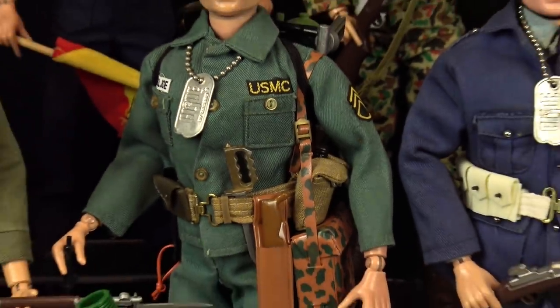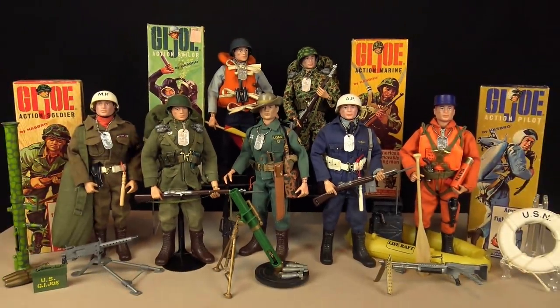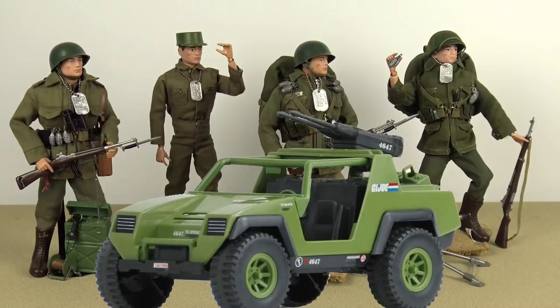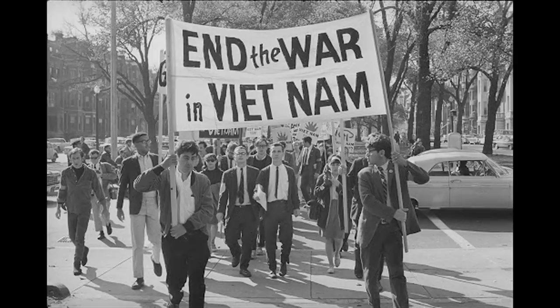But arguably the biggest influence imposed by this popular new scale was Hasbro's reinvention of their G.I. Joe line. First released back in 1964, the G.I. Joe brand holds the legendary status of creating the boys' action figure market, when Hasbro dared to make a doll for boys. G.I. Joe's original military-themed roots needed to be revamped in the late 1960s due to the public's unpopular opinion of the Vietnam War.